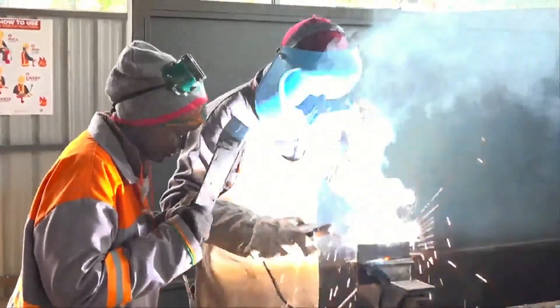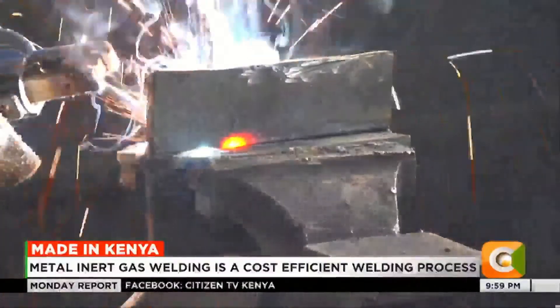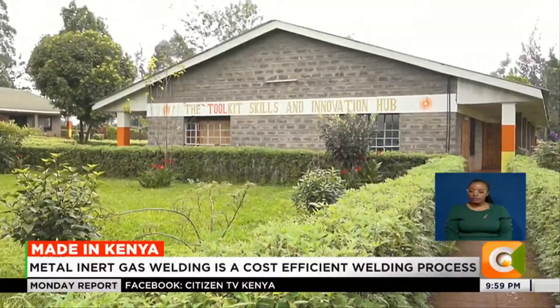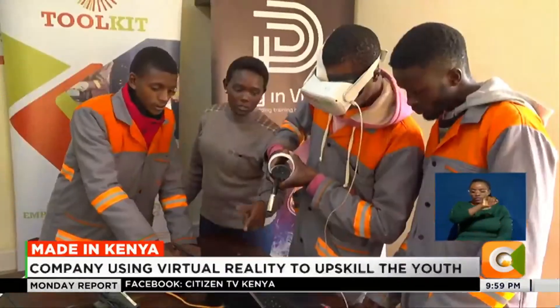At a glance, this looks like a normal workshop with welders at work — but it's not. This is the Toolkit Skills and Innovation Hub, the brainchild of Jen Mugai.